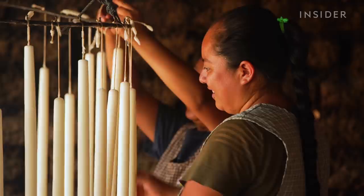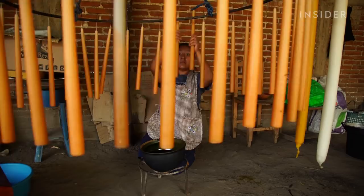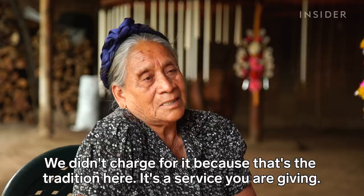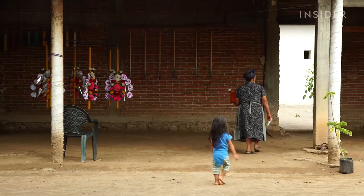This week, the family is filling an order of 48 candles for a proposal ceremony. But business wasn't always like this. Up until the 1980s, Viviana and other candle makers didn't get paid for their work. Instead, they offered the candles to the church in exchange for food. Eventually, most candle makers couldn't afford to keep working and moved on to other trades.